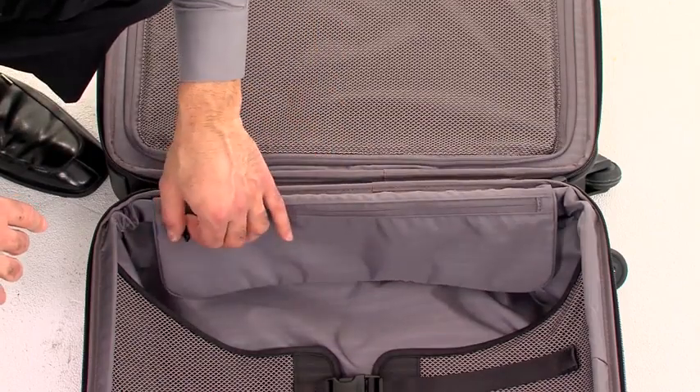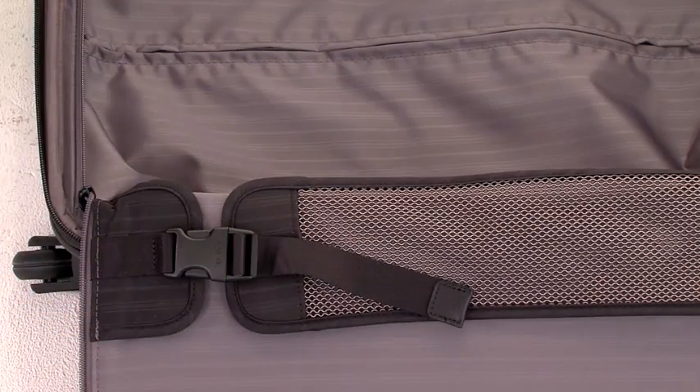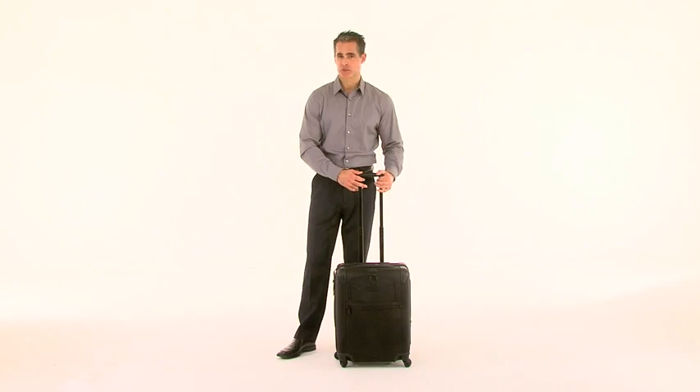Zippered interior side pockets provide additional organization for smaller items, and large attractive two-tone mesh tie-down straps hold all of your folded or loose items in place. The zippered expansion comes in handy if you need a little more room, allowing up to two and a half inches of extra space.